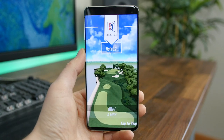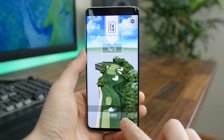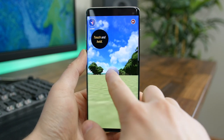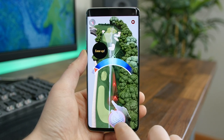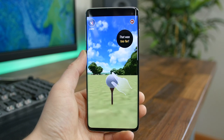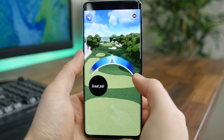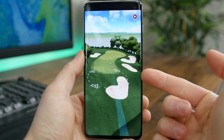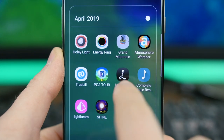PGA Tour Golf Shootout is one of the funnest golfing games to hit the Play Store. The graphics are great, there's a bunch of golf clubs to collect and upgrade, challenges to beat, and you can play against real people from around the world via the versus mode. If you're into golf and you like what you see, check out this app.